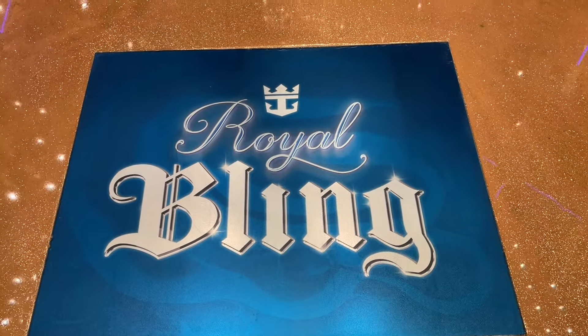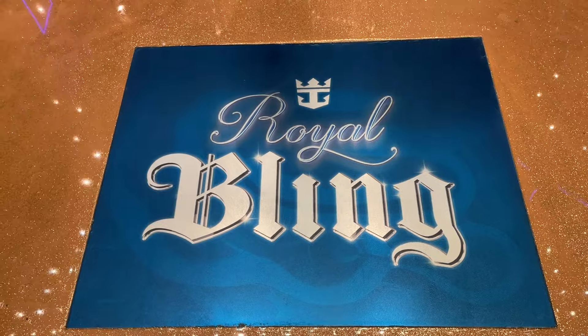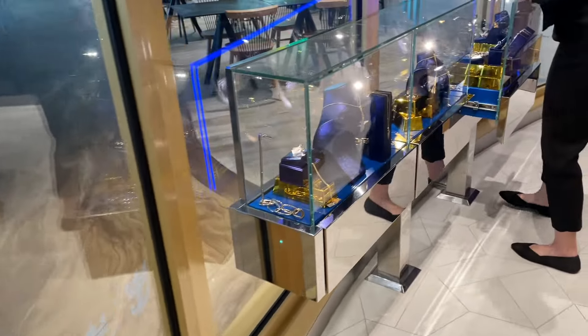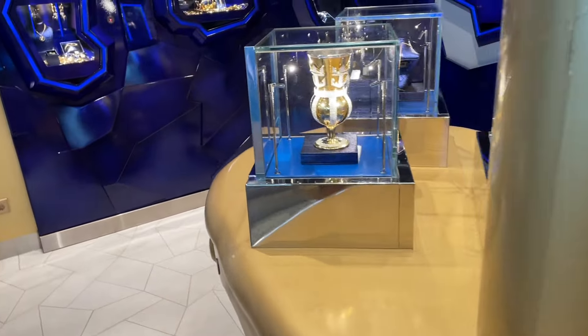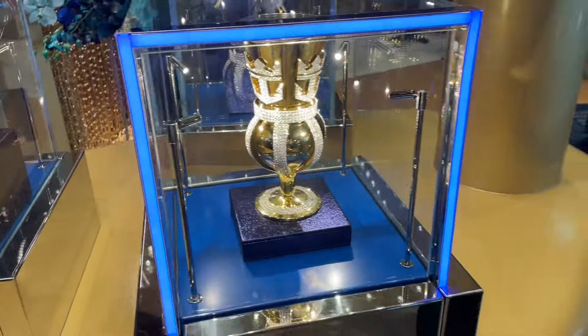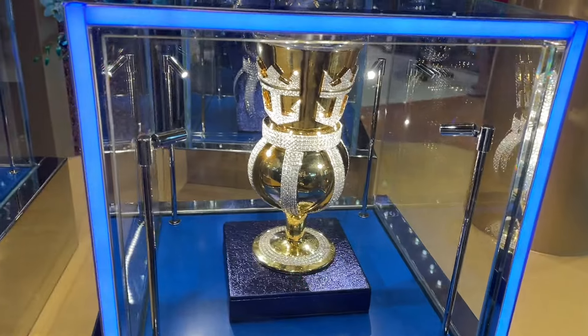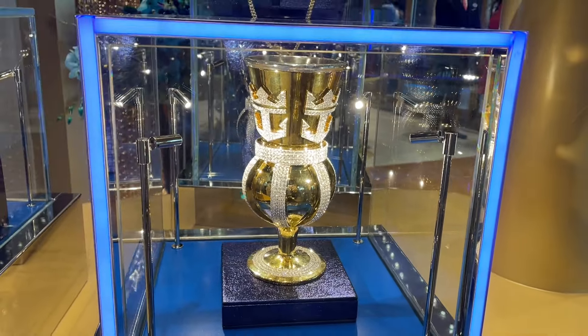We're entering a brand new shop called Royal Bling, and as you can imagine, it's all about the Royal Bling — very expensive items. I noticed they don't put the price tag next to them. Oh, is this the famous cup? Yes, this is the $100,000 cup.